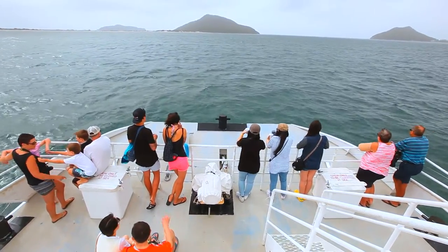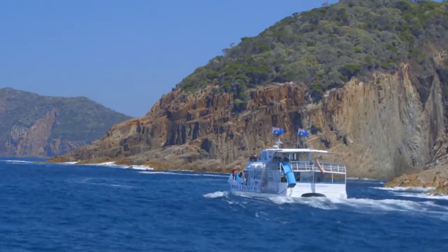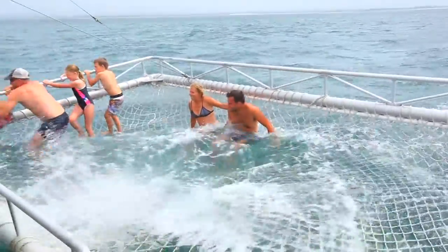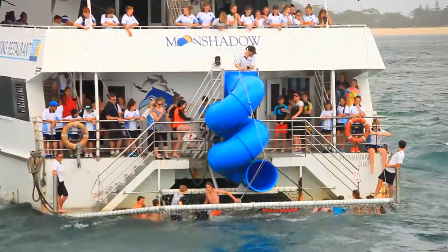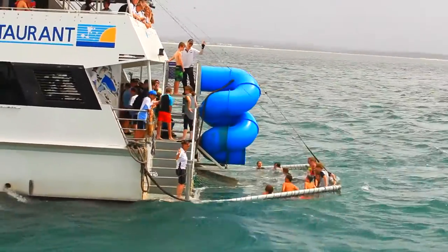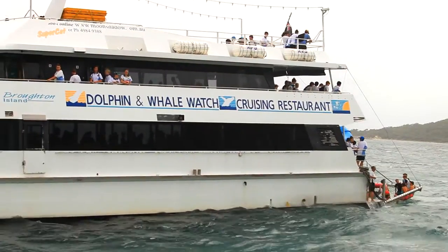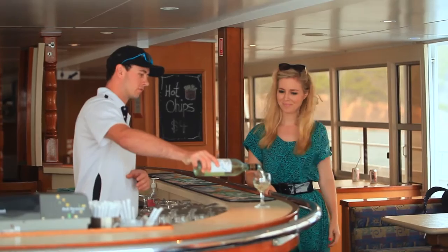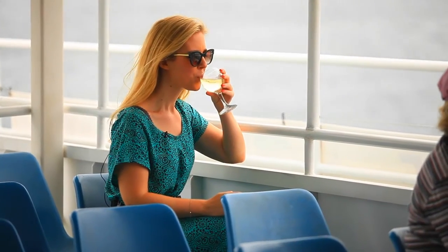One and a half to two hour tours depart daily from the wharves of Nelson Bay. Make sure to bring your swimmers and towel on board to guarantee the most enjoyable experience. Kids can have fun on the water slide aboard the MV Spirit or MV Spirit of Port Stephens. For corporate and private guests, a customised cruise is available to suit all your needs.